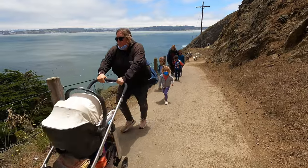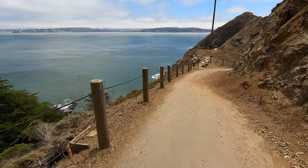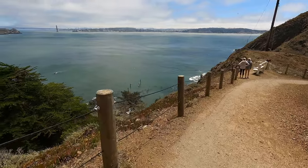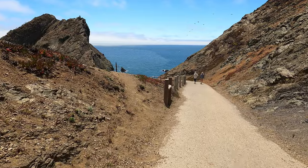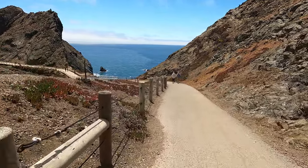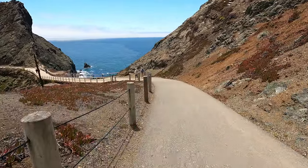The lighthouse was completed in 1855 and was only the third lighthouse ever built on the west coast. Its history can be traced back to the California Gold Rush, when the Alcatraz lighthouse showed the way for ships in front of the Golden Gate and the Fort Point lighthouse marked the southern edge of the San Francisco Bay. Eventually another lighthouse was needed to help guide the way for ships sailing up the coast from the south, and the Point Bonito lighthouse was built.